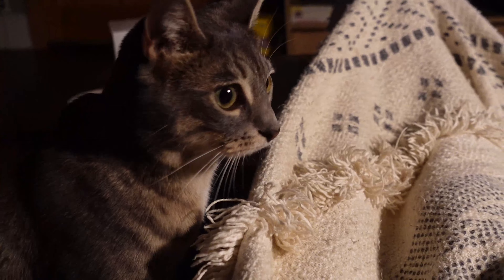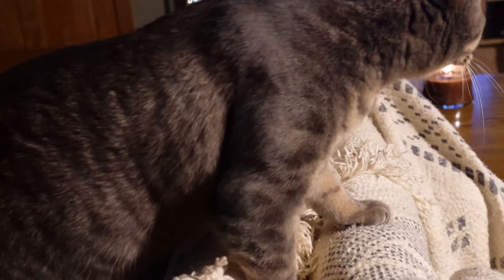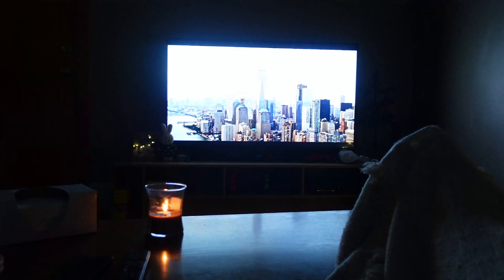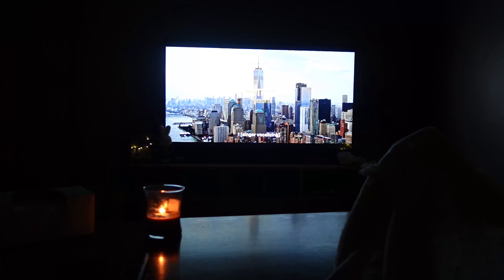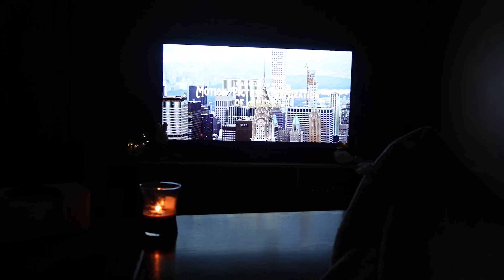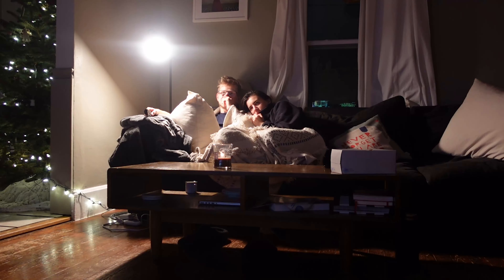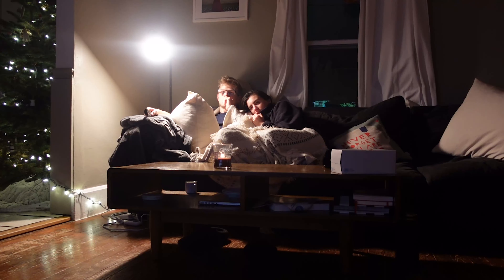Watch a movie with mom and daddy. I mean this one. Wait a minute.